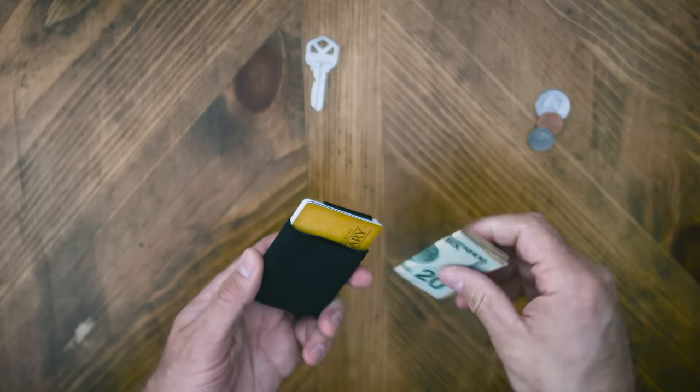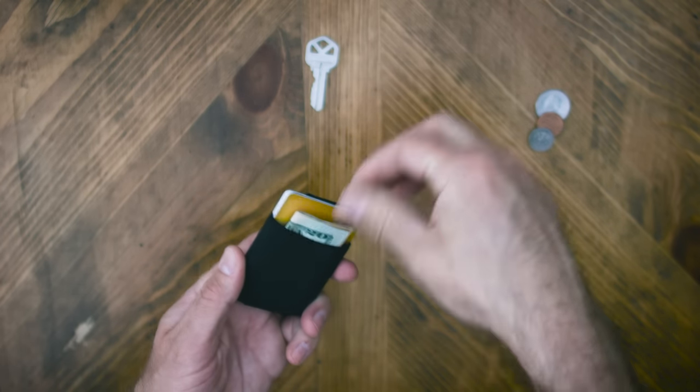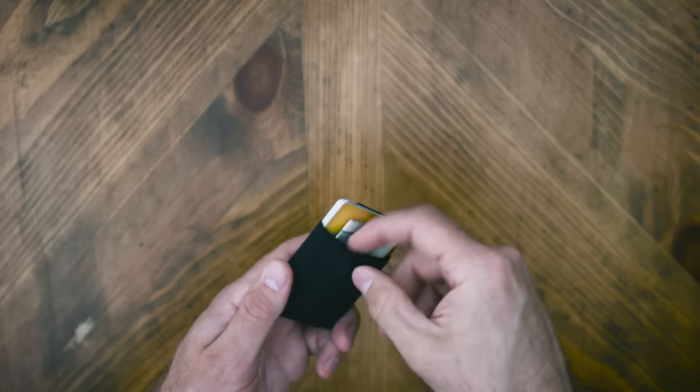For those who carry cash, coin, or a key, the built-in pocket allows you to easily store and access these items while maintaining a slim profile.